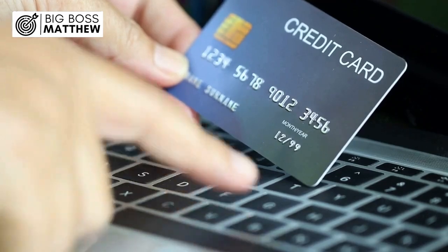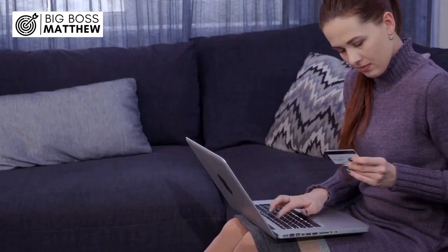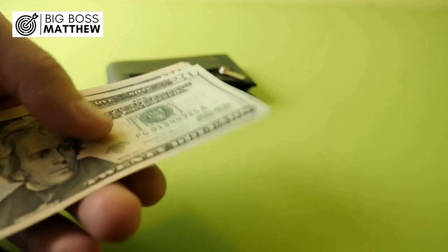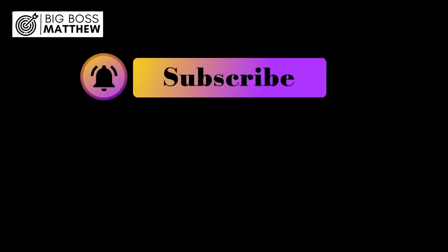Consider a scenario where David activates his new debit card and attempts to use it for an online purchase. Despite completing the activation process, his transaction is declined at the checkout. Perplexed, David contacts his bank for assistance. After reviewing his account, the bank informs him that his card was temporarily blocked due to a potential security threat. Although inconvenient, David understands that this measure was taken to protect his funds from unauthorized access. After verifying his identity and confirming the legitimacy of the transaction, David's card is promptly unblocked, allowing him to complete his purchase without further issues.